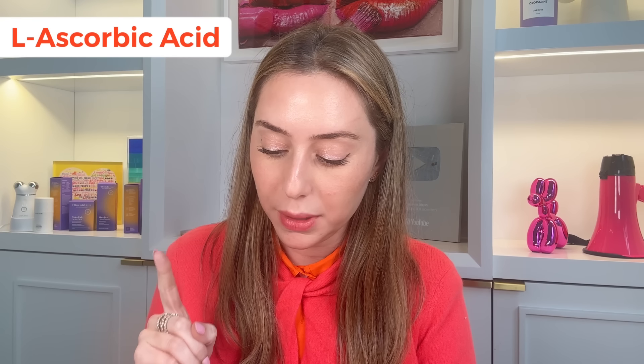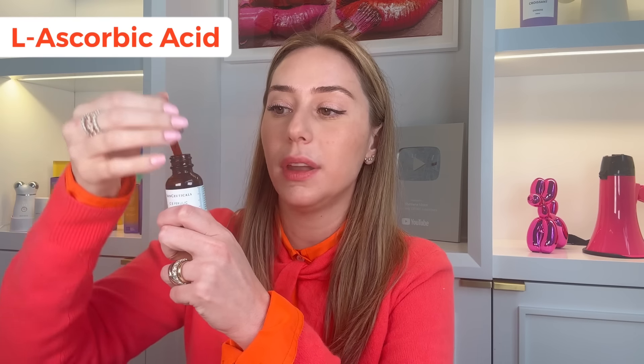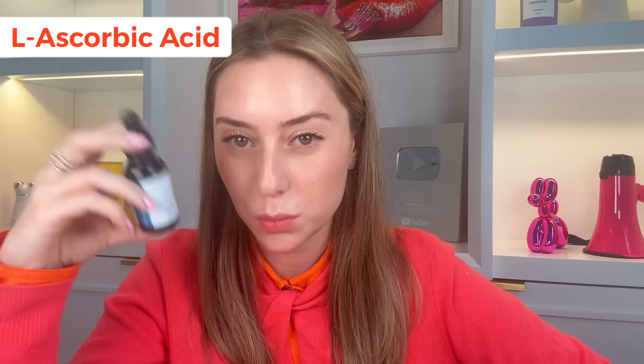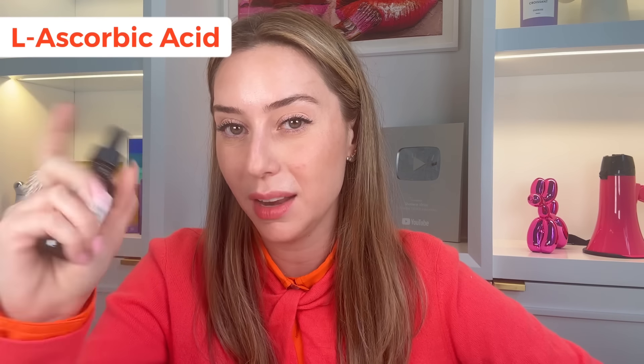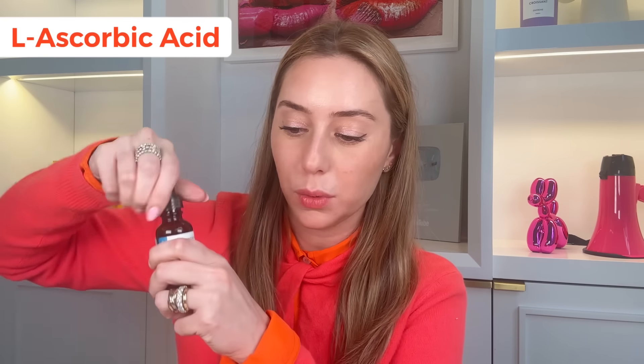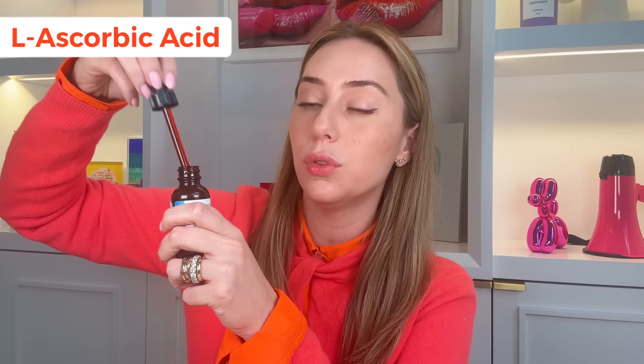Another thing that bothers me about ascorbic acid is that a lot of brands, including ones I'm going to mention, sell them in a dropper. That dropper is going to be exposed to air day in and day out, causing more oxidation and more breakdown of your active form of vitamin C. Number two, it also stains. When it breaks down it turns into a chemical also known as erythrolose, which is found in self-tanners. That is why you're going to have a stain when you use this on your skin.